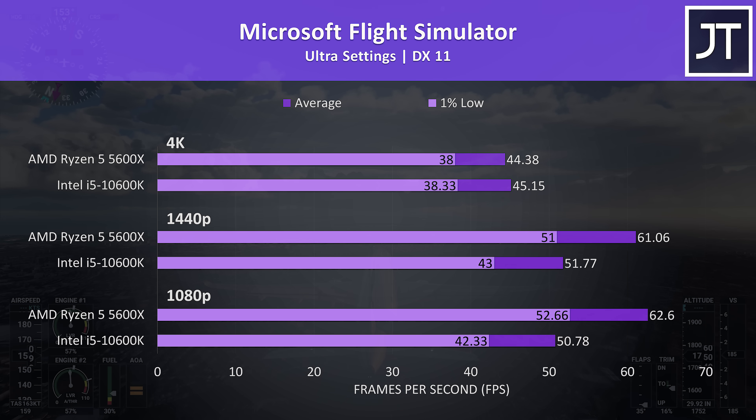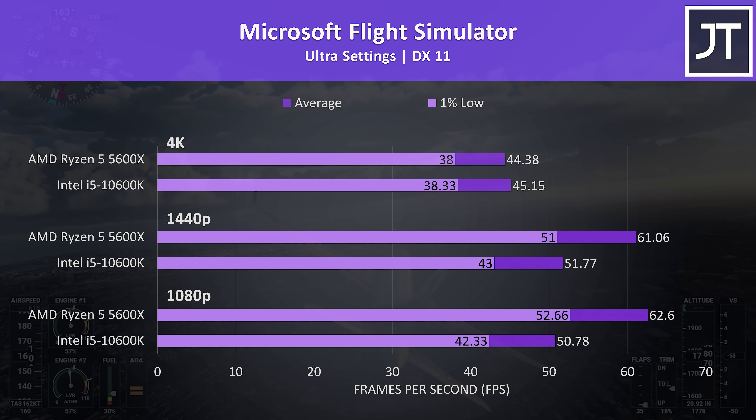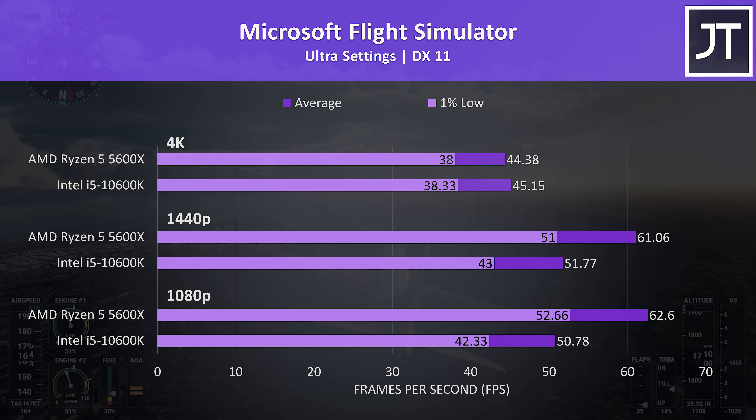Microsoft Flight Simulator was tested in the Sydney landing challenge. At 1080p, even the 1% low from the 5600X was ahead of the average FPS from the 10600K. The 5600X was 23% faster at 1080p, 18% faster at 1440p, then at 4K the differences were negligible.